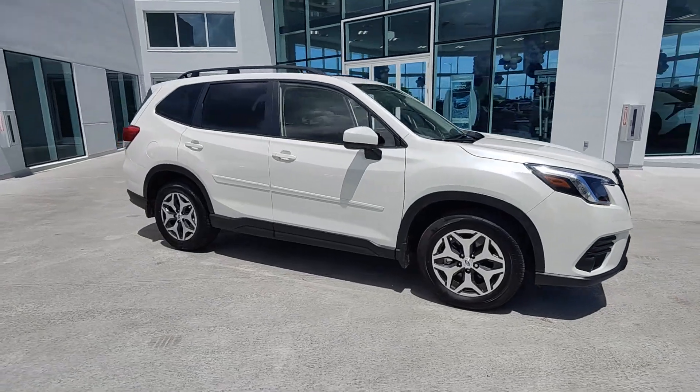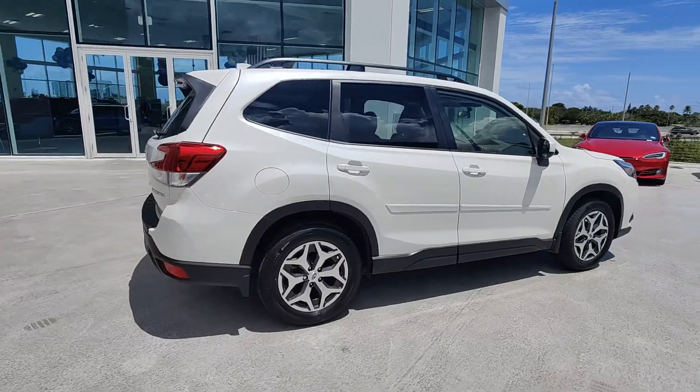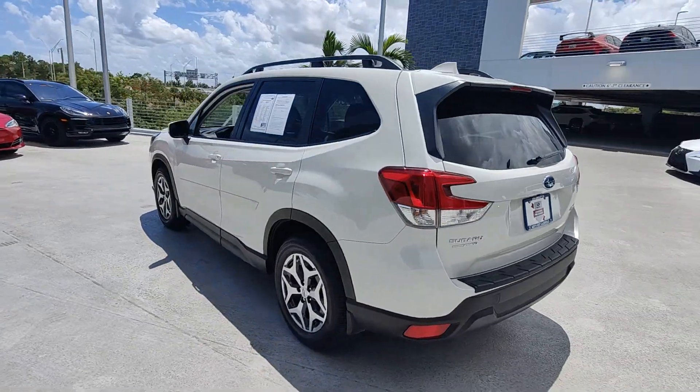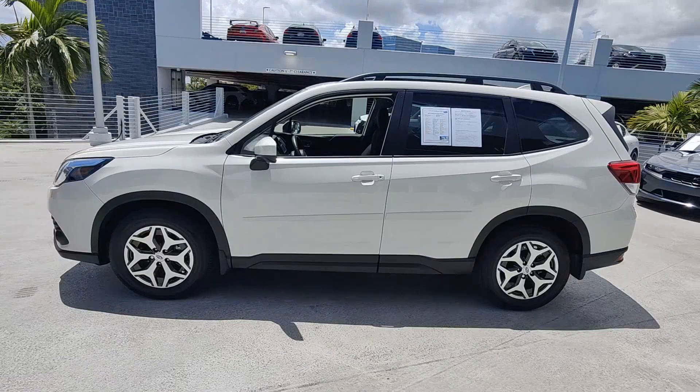Can you see yourself in the 2023 Subaru Forester? With less than 5,000 miles on the odometer, this vehicle provides excellent value. Enjoy a tour of this Subaru Forester, the compact SUV that's relaxing to drive.